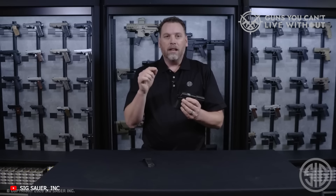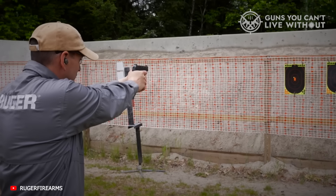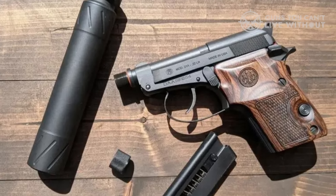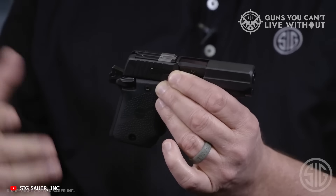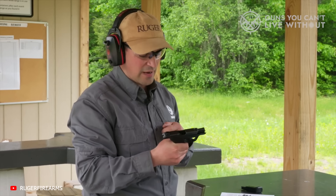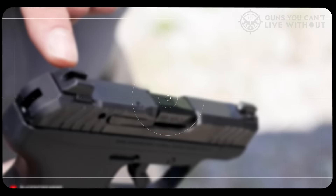That wraps up our list of the best pocket pistols on the market in 2024. From the well-rounded LCP Max to the classic cool of the 21A Bobcat and the affordable, efficient DB9, no matter what sort of pocket gun you prefer, there is one out there that will serve you well. What are your thoughts on the ideal pocket gun caliber? Do you have to have a .380 ACP, or are you okay with something smaller? There's a lot to consider, so let us know what you think down in the comments.